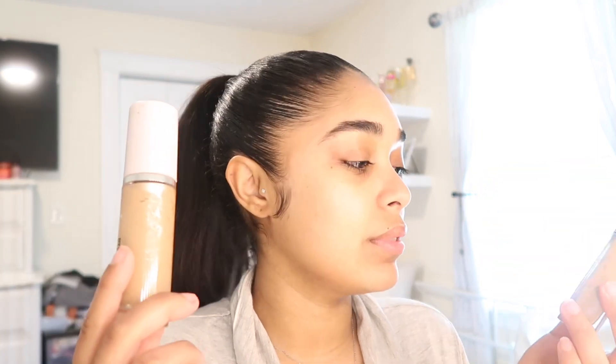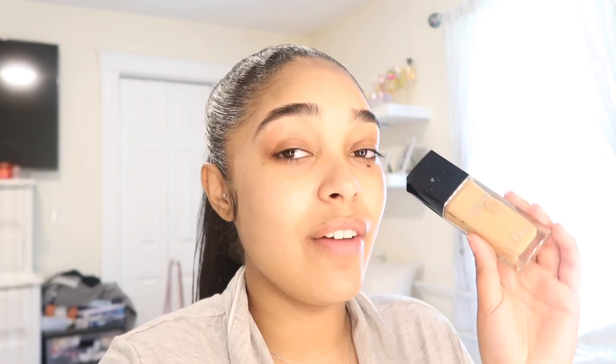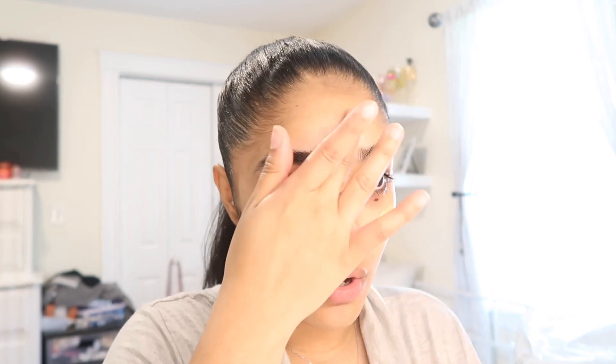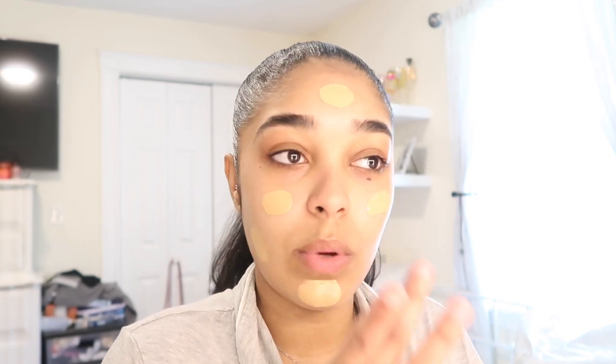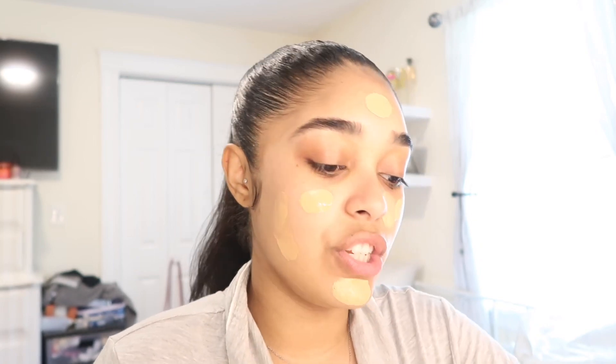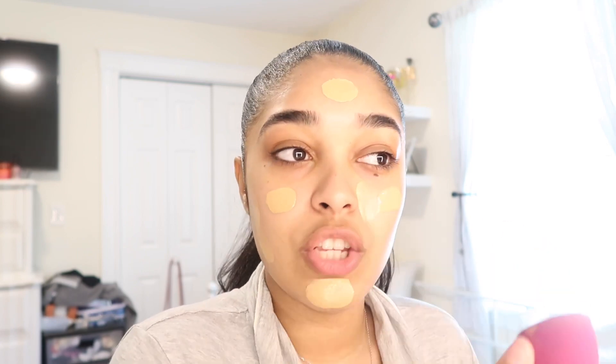Let's do the Dior one — I haven't used this in such a long time. I go through phases where once I pick up a new product, that's all I use until something else comes out. This shade is a little light — it's my winter shade — but I love this foundation because it is full coverage but really lightweight, so it's perfect for the daytime.